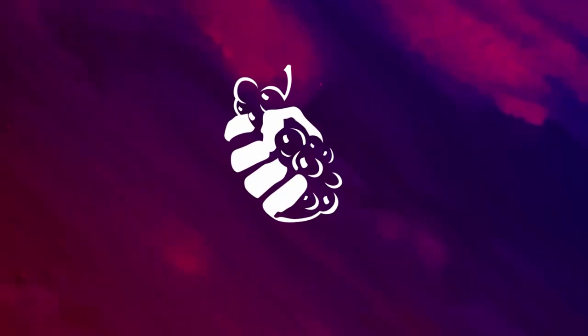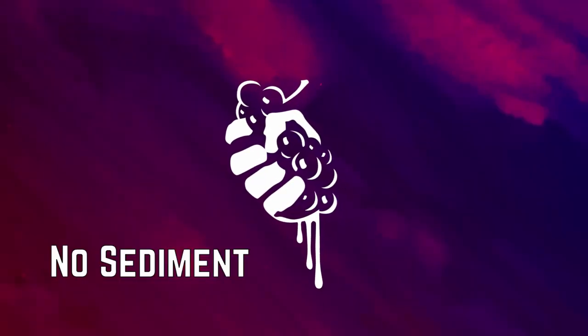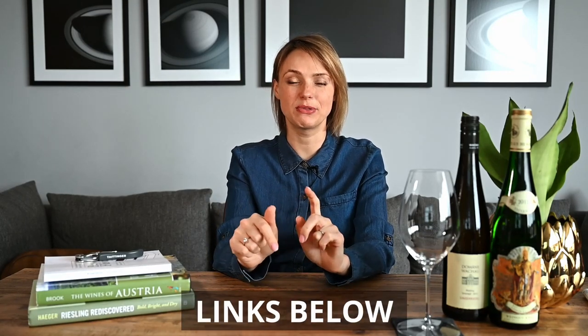Hi everyone, this is Agnesev from No Sediment and today we're going to talk about how to spot Riesling in a blind tasting. But before we begin, make sure to watch my other videos about wine tastings where I discuss topics such as appearance, nose and palate of the wine. I will link them in the description below.